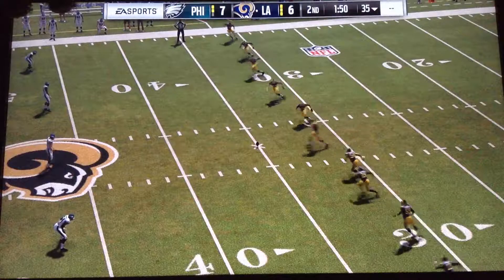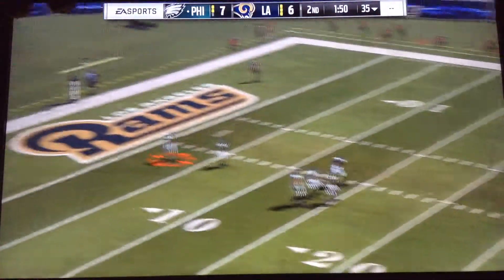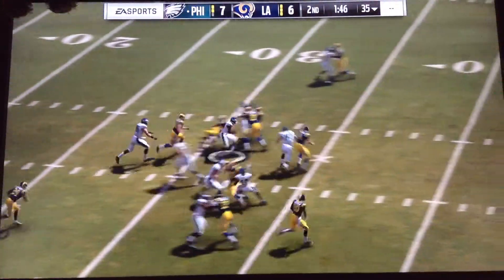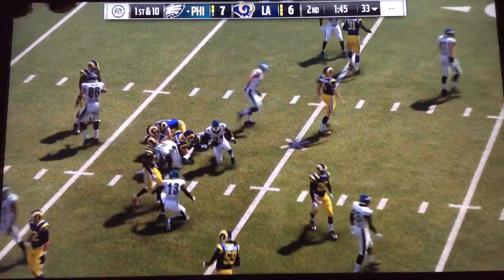Zerline back out there now to send this one away. Now it's Warner — and a good effort on the return there, gets them across the 30 to the 33 yard line.